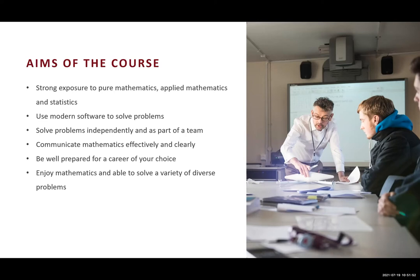A very important part of what we do here at Newman is we show you how to communicate mathematics effectively and clearly. We will also prepare you for a career of your choice. Our work placement modules allow you to try out a career sector you may want to go into once you graduate. And very importantly, we want you to enjoy mathematics and see the power of mathematics to solve a variety of diverse problems. Mathematics can be enjoyed for its own sake — it has an intrinsic beauty that we hope you can appreciate as you start studying it in a deep way.